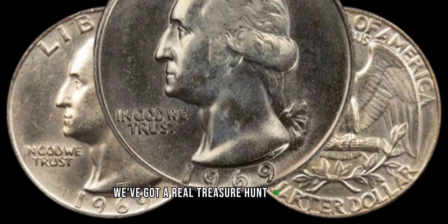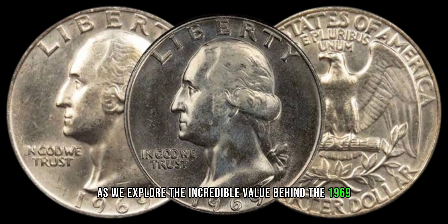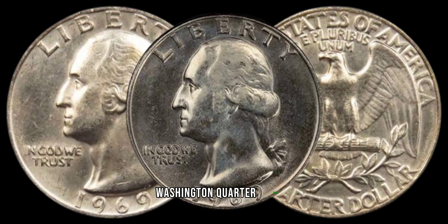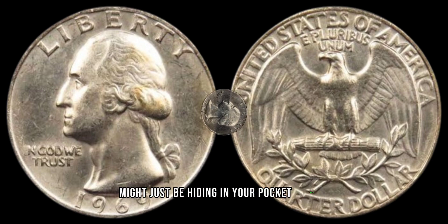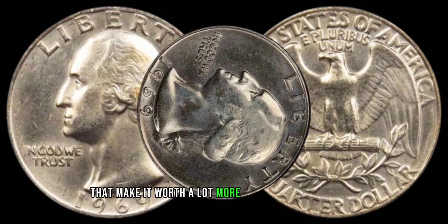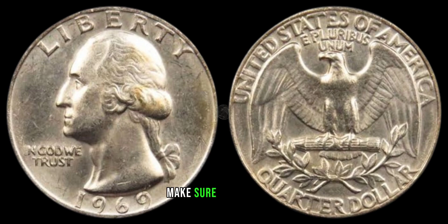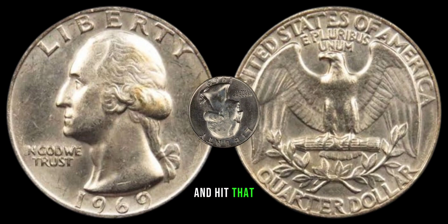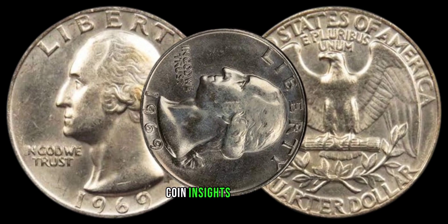We've got a real treasure hunt on our hands as we explore the incredible value behind the 1969 Washington quarter dollar. This unassuming coin might just be hiding in your pocket change, so stick around as we uncover the secrets that make it worth a lot more than 25 cents. Before we dive in, make sure to subscribe and hit that notification bell so you never miss out on valuable coin insights like these.